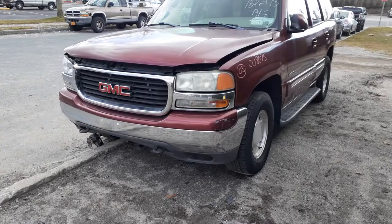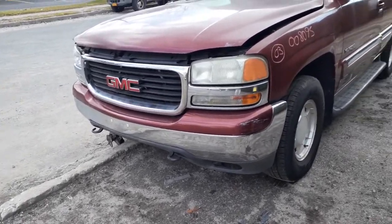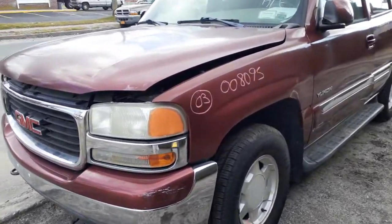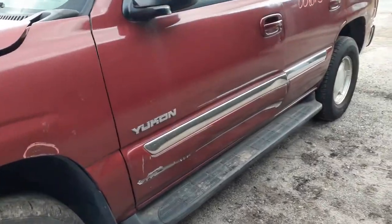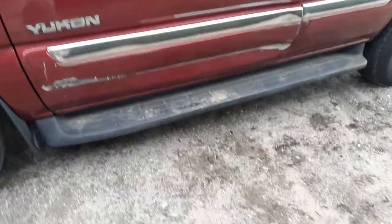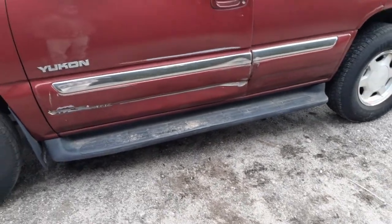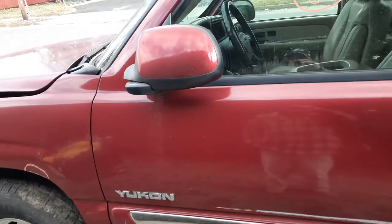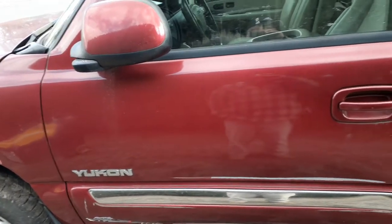It sounds pretty good. You do have a grill, both headlights, and both parking/turn signal lights. The left side fender was not put in because it looks like it was already redone. The left front door is no good — it's got damage down at the bottom. But you've got a good left side running board, black textured, and you have an inside and outside door handle.